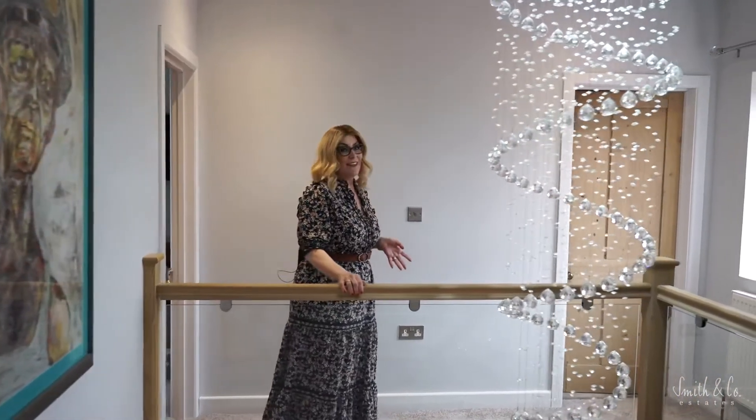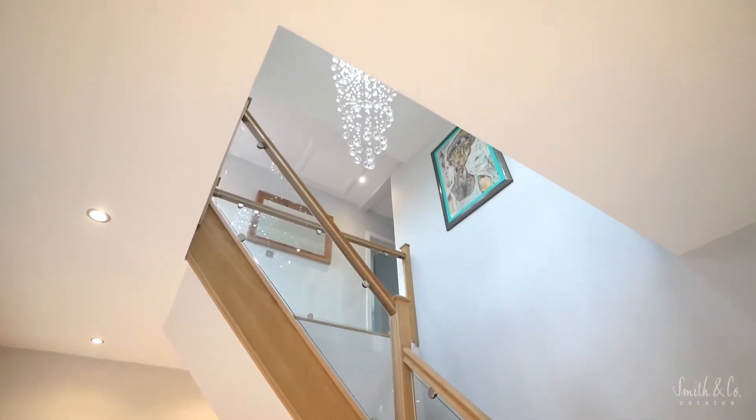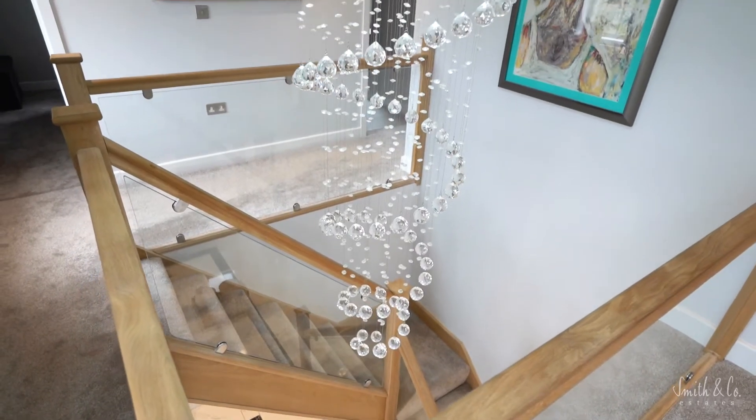This home has been completely redesigned and remodeled by a local architect. My absolute favourite feature is this central staircase with its oak and glass gallery landing, and this fabulous chandelier which takes centre stage.